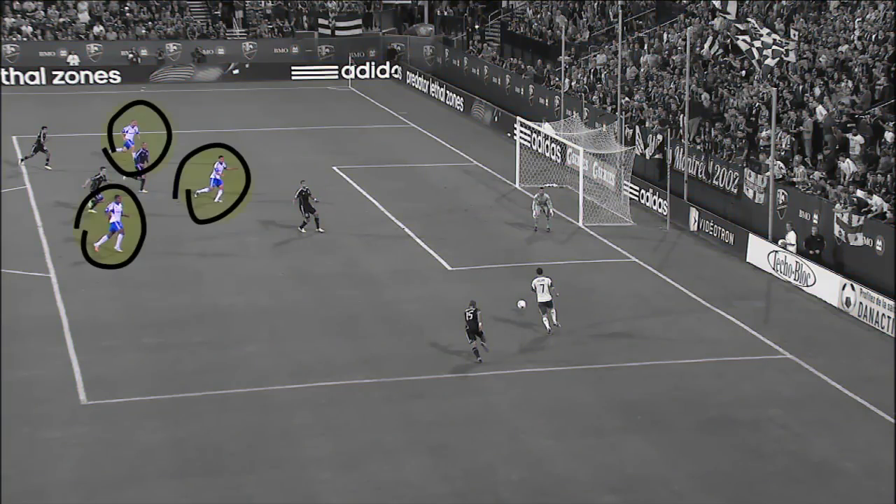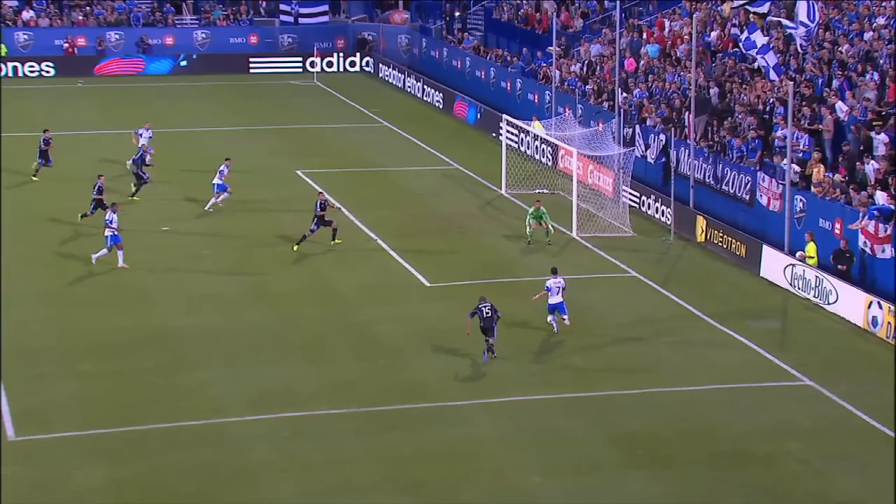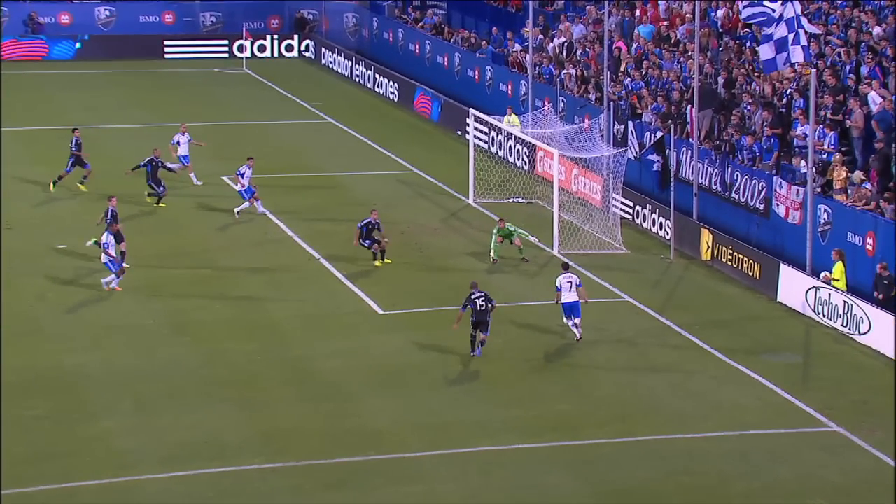Look how slow they are tracking back. Three Impact players are unmarked in the area. Even Di Vallo, who started the play, has managed to run past two defenders to get to the far post.